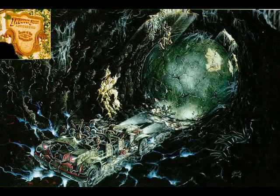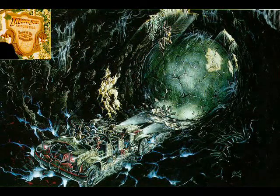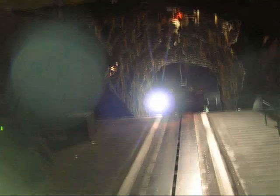Once inside the door, the second room changes appearance with colors and pictures, making the rider believe that they are in a different room each time. There are 14 rooms or sections in this ride.